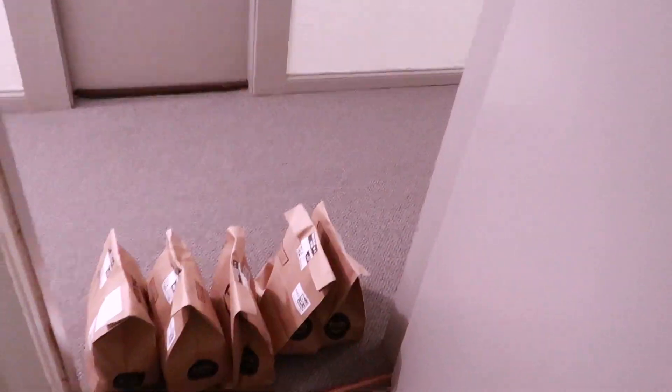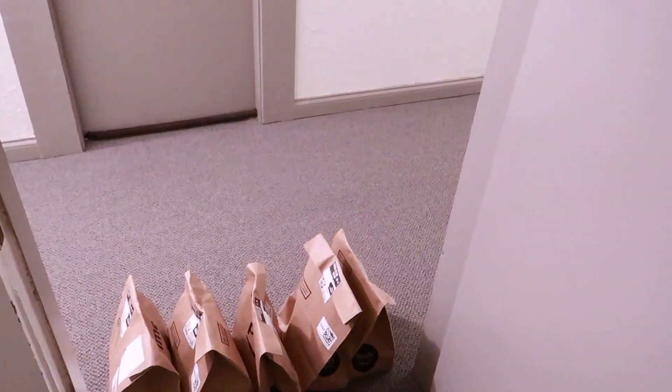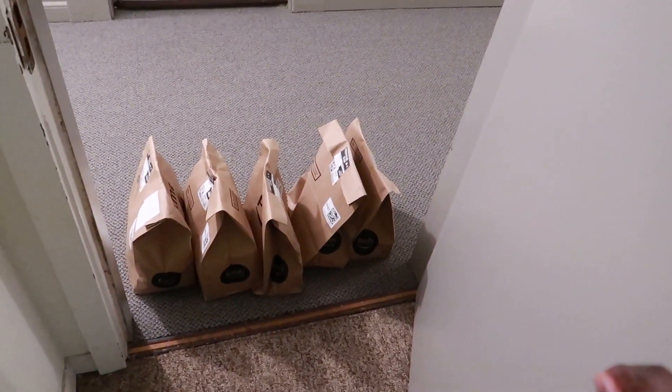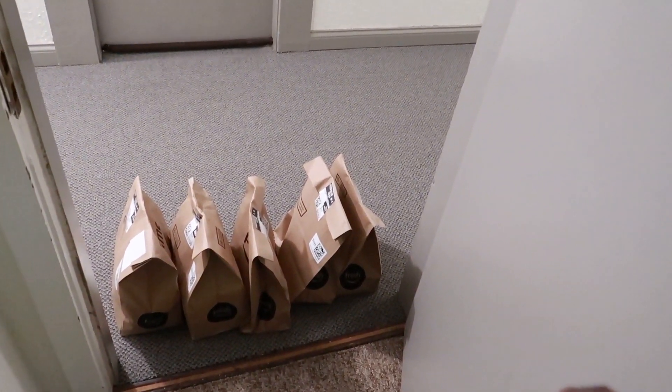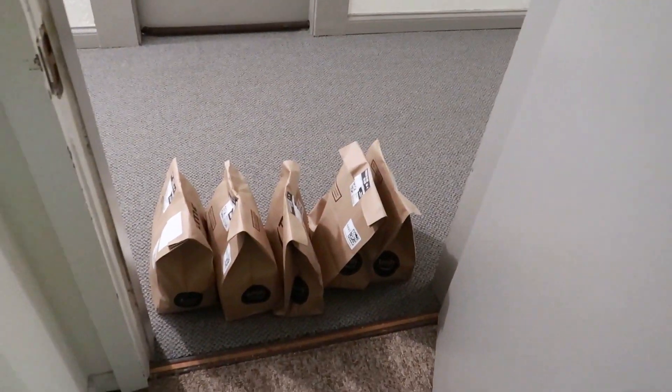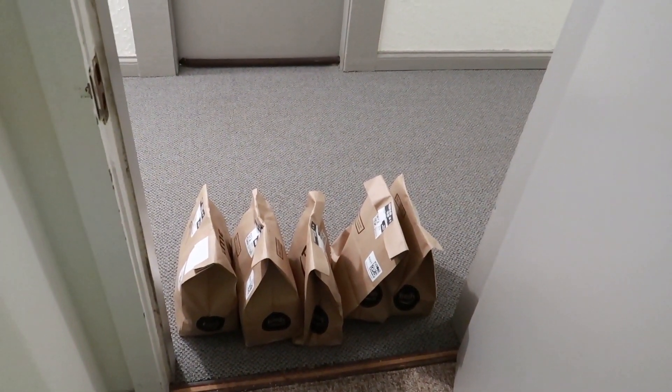The delivery should be outside my door — I heard them drop it off. Let's see. Just take a couple of bags here. You can see it's right by the doorstep, which is one big advantage of Amazon Fresh. I'll bring the bags in and then we'll go through what we got.